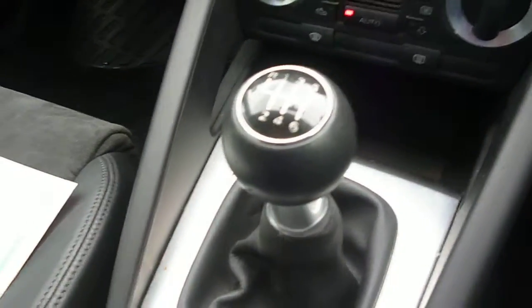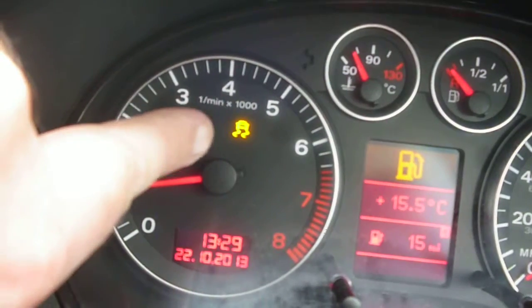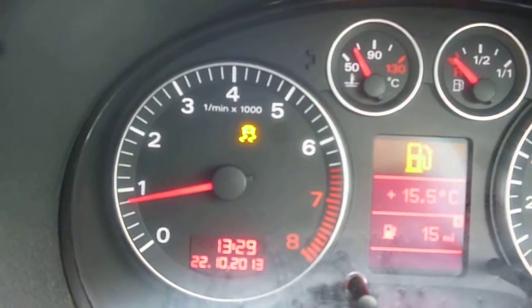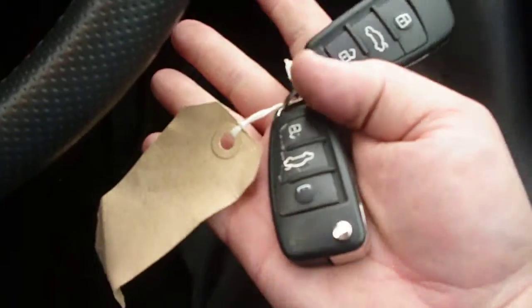Manual gearbox. The ESP light is staying on and not going out as it should. There are two keys with the vehicle.